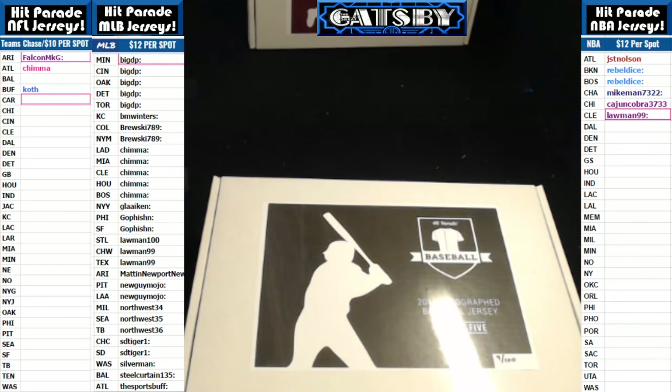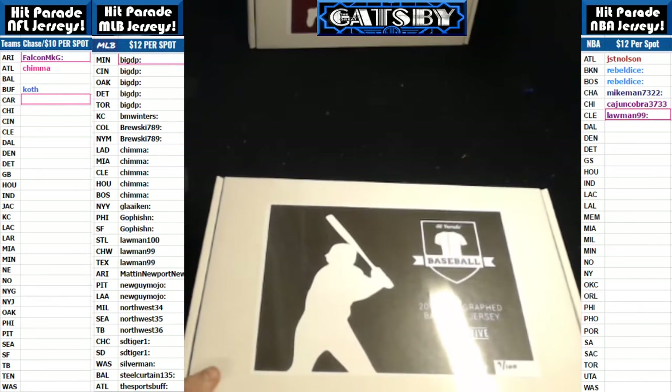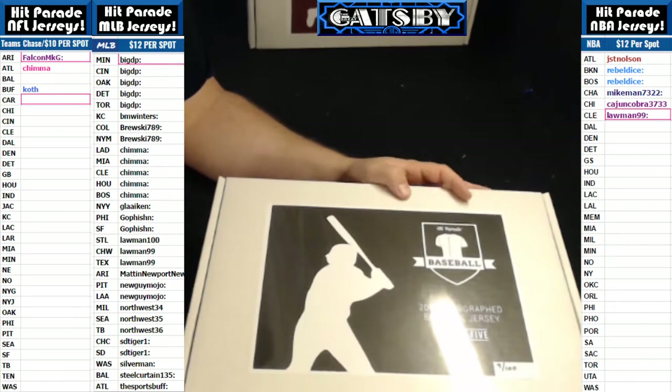We'll be doing a two-box break from Hit Parade Baseball Series 5, boxes number 9 and 18, 2017 Autographed Jersey Edition. Good luck everybody. If you haven't checked us out before, please do so live seven nights a week at breakers.tv forward slash BoomCityBreaks. Here we go.